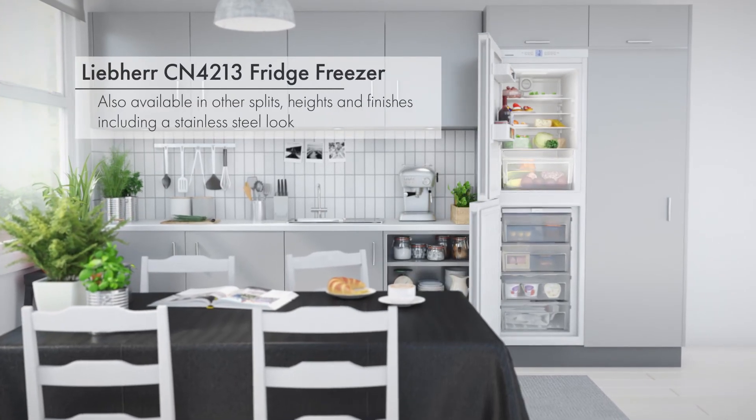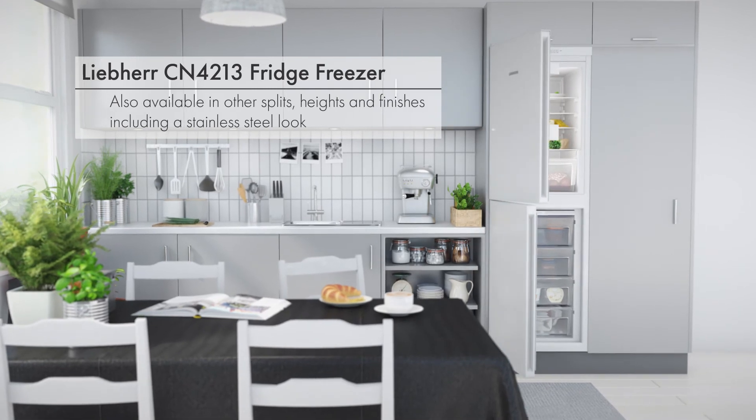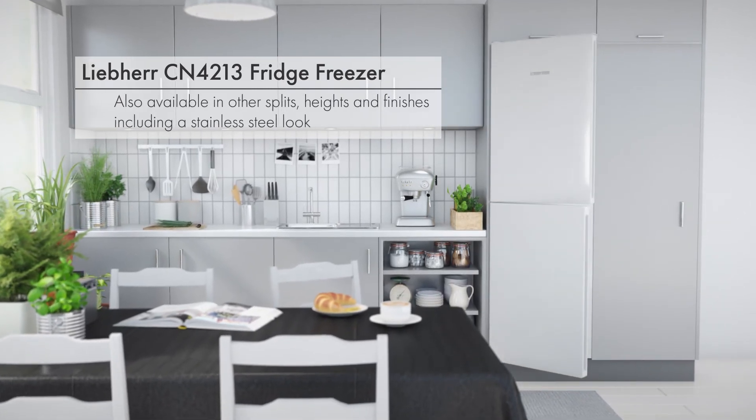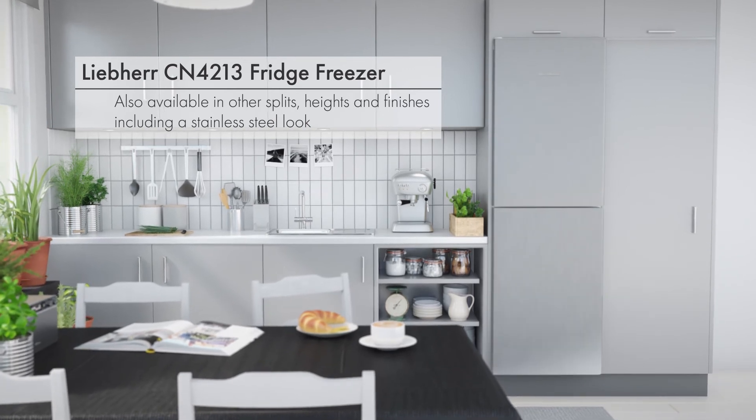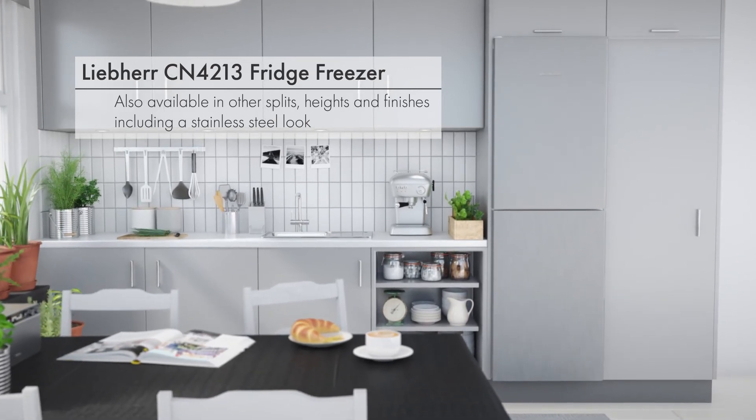For innovative, high quality refrigeration and freezing, this Liebherr fridge freezer is the perfect choice for your family home and is also available in a stylish stainless steel.